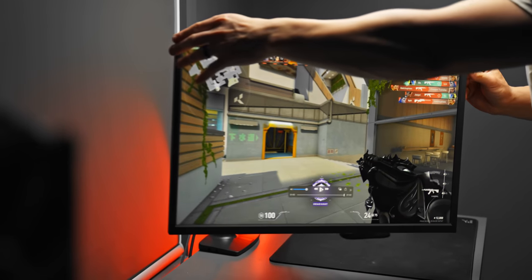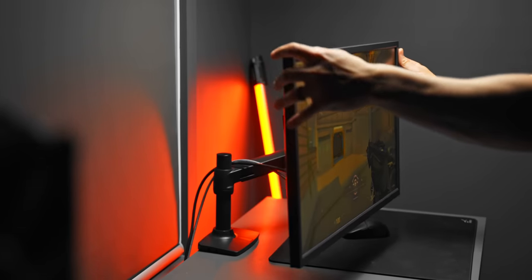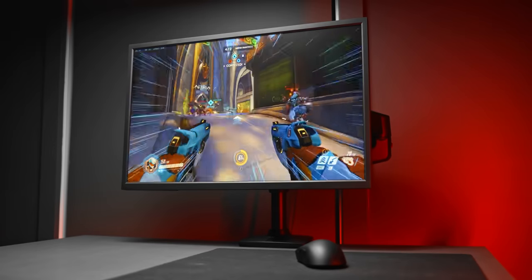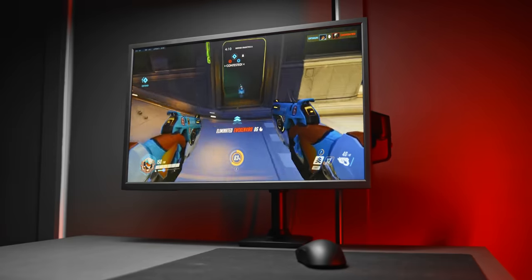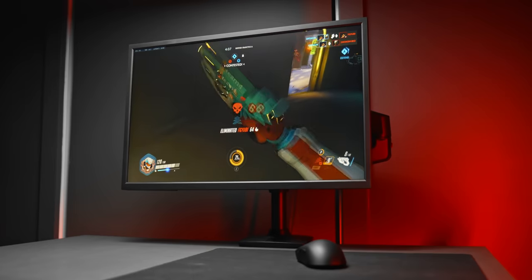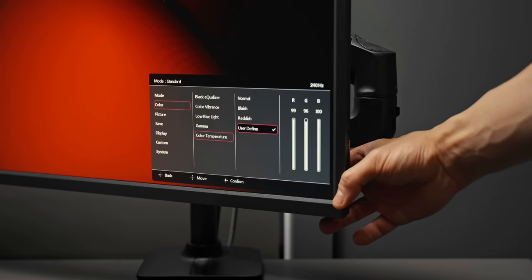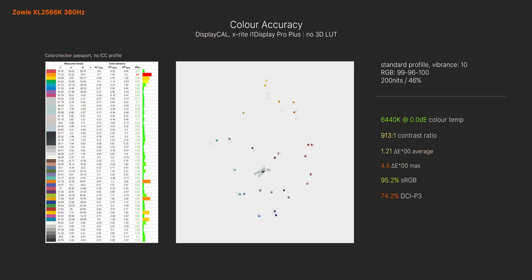This panel, like any other TN panel, does not escape the bad viewing angles if you're looking at it horizontally. But if you're looking at it straight on, as you should be, the colors aren't actually that different to a lot of other high refresh 1080p IPS panels on the market — in fact, they're a lot better than you'd expect. By just using the standard color profile, dialing in the color vibrance back to level 10, and tuning the RGB values to 99, 96, and 100, we get an almost perfect 6500 Kelvin white point with zero color tint. We also see a delta E average of just 1.2 — meaning the deviation between reference colors online and the measured colors on the panel are not that different, although the yellows and oranges are just a touch oversaturated.